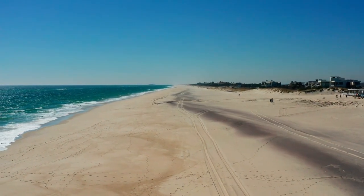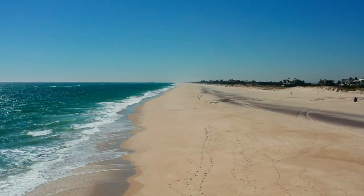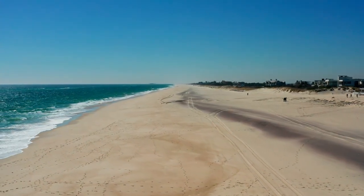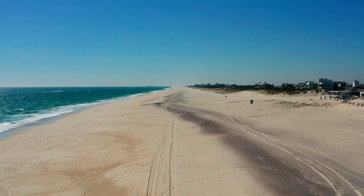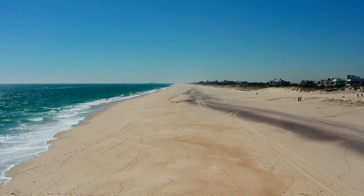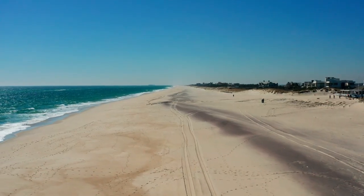Southampton: Sandbanks Beach. In addition to Calshot Beach, Southampton fans can enjoy the luxurious Sandbanks Beach. Known for its fine golden sand and crystal clear waters, Sandbanks is a haven for water sports enthusiasts. The beach is also surrounded by some of the most expensive real estate in the UK, offering stunning views of Poole Harbour. Visitors can partake in activities like windsurfing, sailing, and even catching a ferry to the picturesque Brownsea Island.